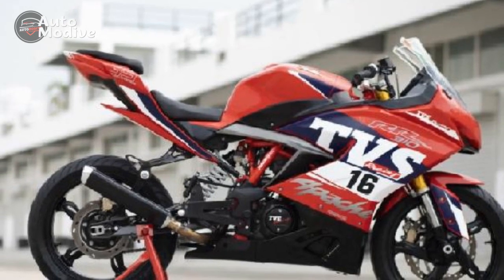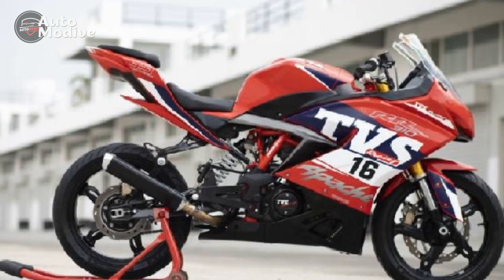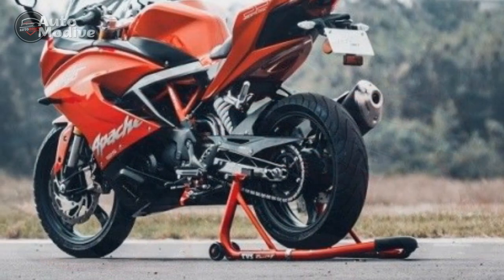The well-padded seat and thoughtful rider-centric layout make the RR310 suitable for both spirited rides and extended tours.